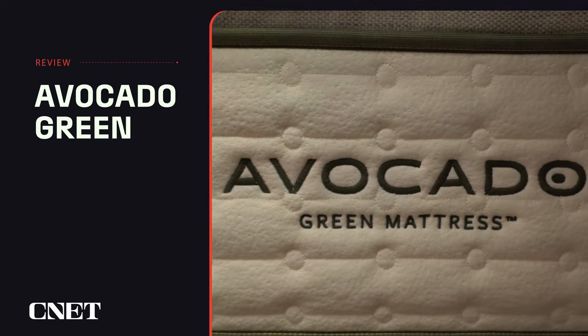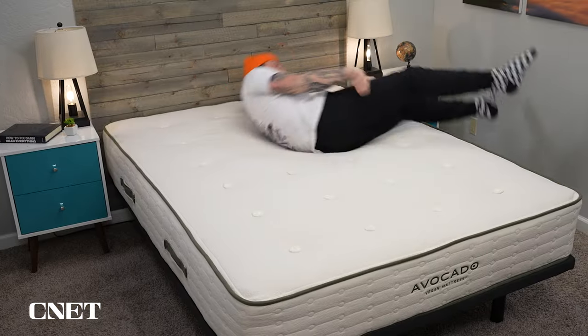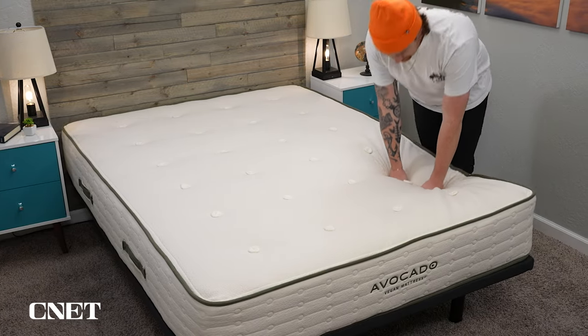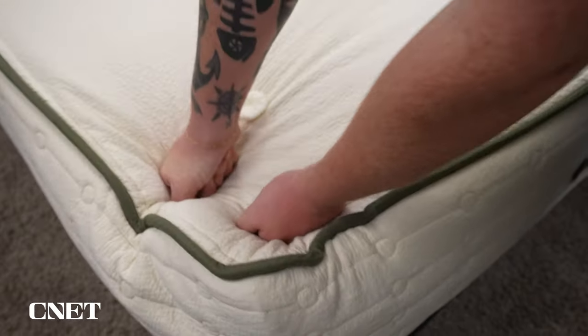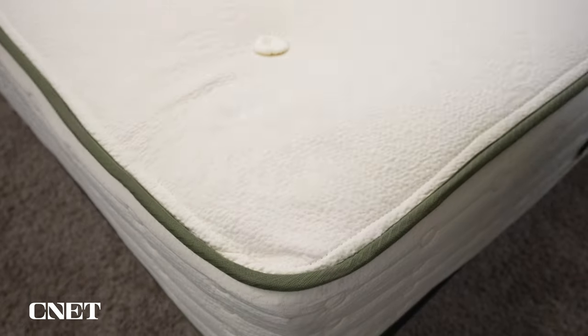Now for those who prefer a firmer mattress like me, the Avocado Green without a pillow top is a great choice. Avocado is a climate-neutral certified company and has been awarded many natural and organic certifications for its eco-friendly beds — the most of any mattress brand that we've tested. This is a hybrid mattress crafted with sustainably sourced certified organic Dunlop latex and organic wool and cotton.